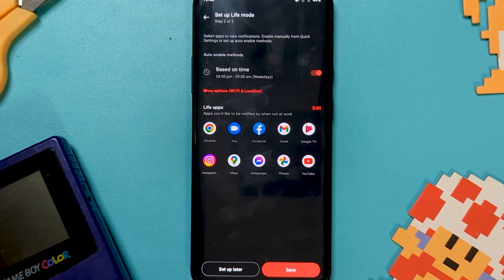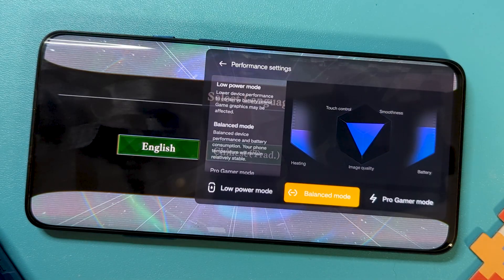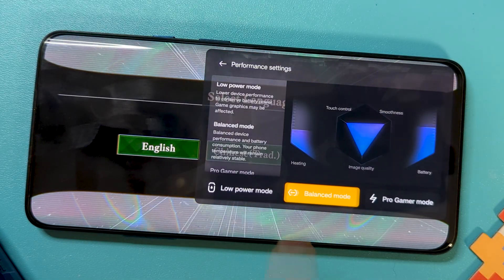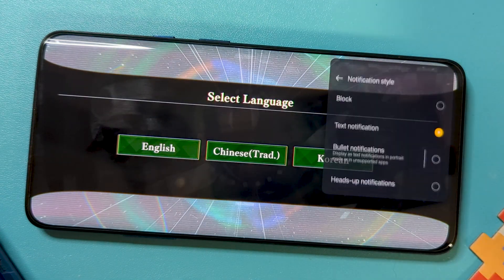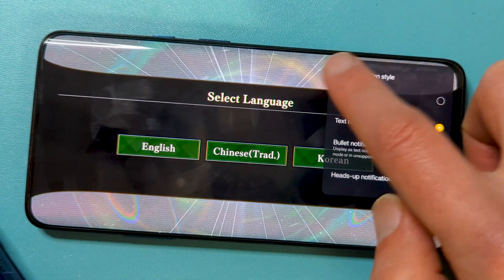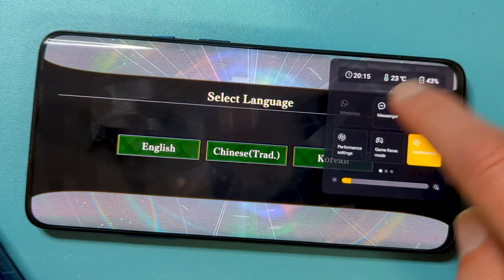Gaming features have been expanded, offering an overlay in games, squeezing out a tad more performance, minimizing distractions, and giving you a bit more performance info. I enjoy the full screen of the 7T Pro for occasional games, and the hardware is still capable.